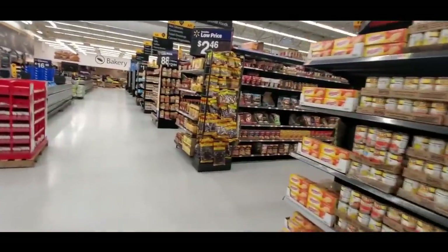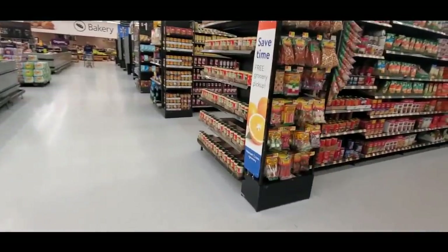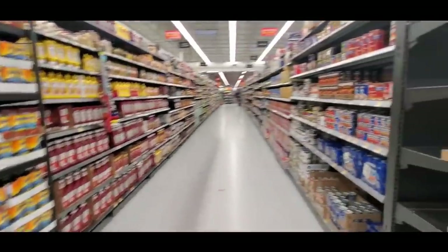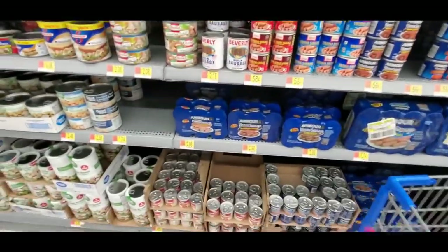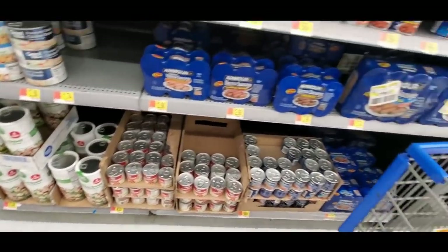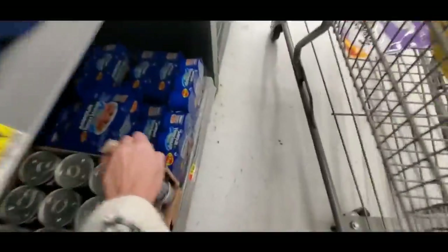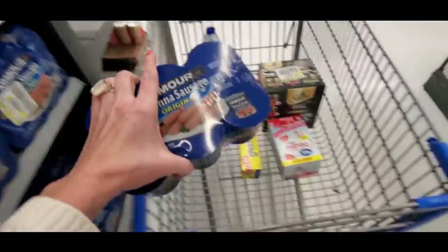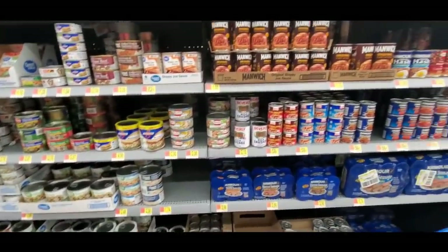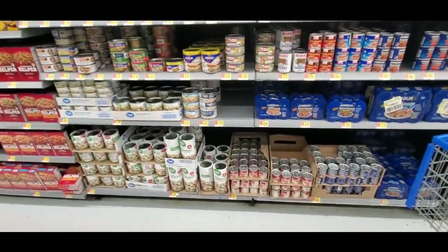The chicken and dumplings are kind of hard to find — they really hide them, you have to look for them. Down here we have canned meat like Vienna sausages. I'm going to pick up a pack of the originals — I think these things are gross but my older son likes them. I think the chicken and dumplings might be with the soup.